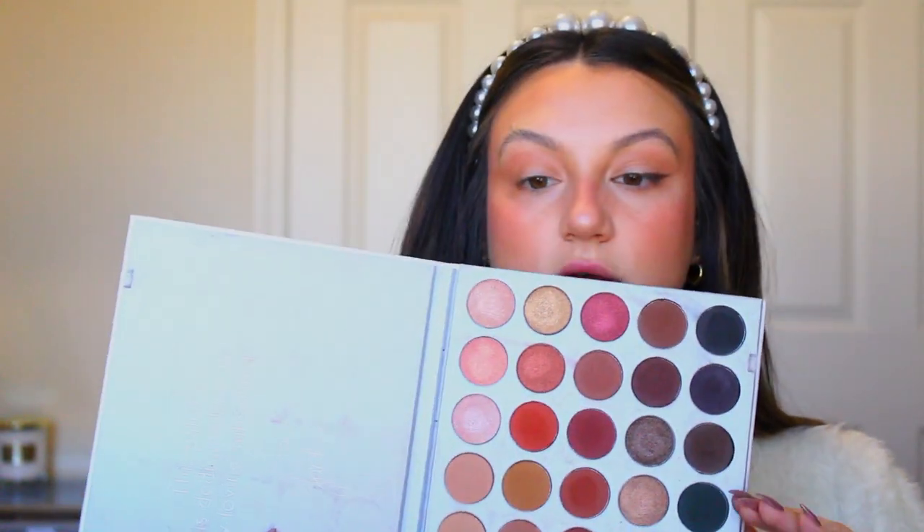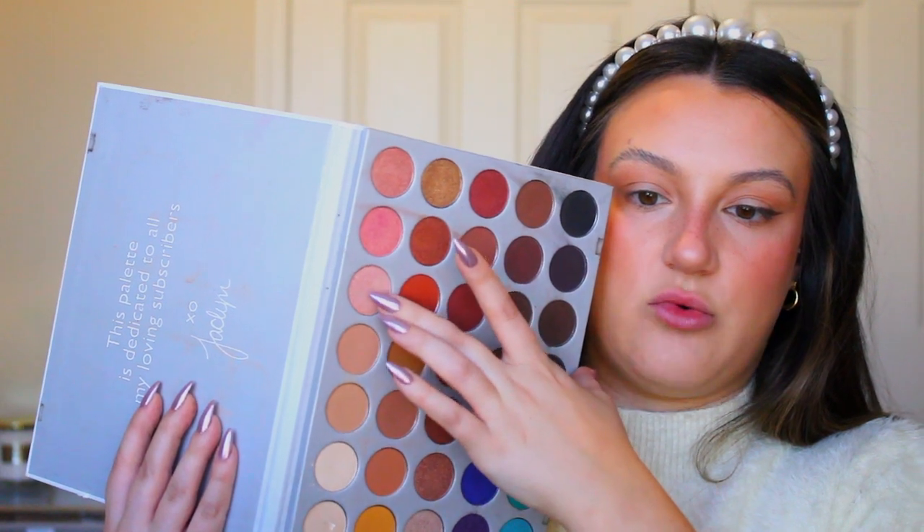Before I do the rhinestones I changed my mind — I want a little something extra. I'm going into the Jaclyn Hill palette and taking a pinky shade to pat on my lid, just to tie it all in. Now we're doing the rhinestones — I'm nervous.